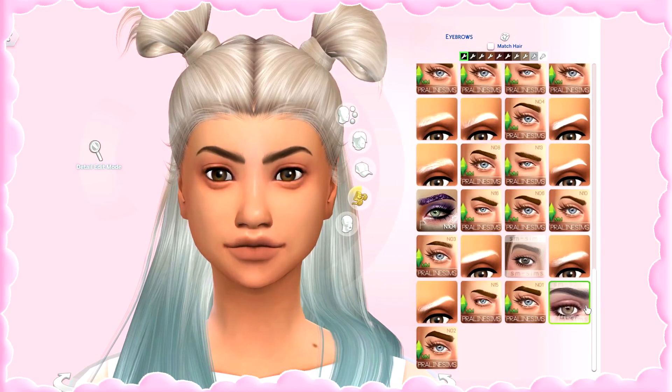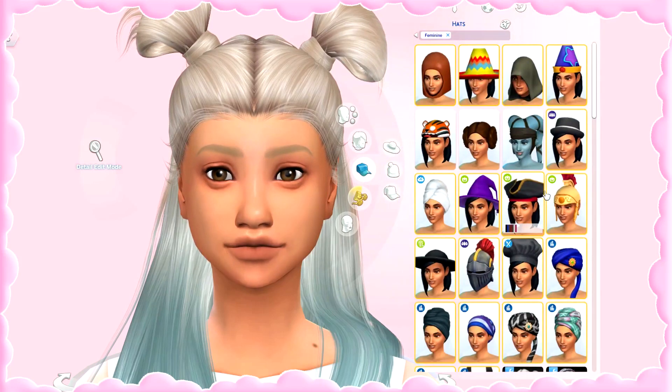My favorite eyebrows are by SM Sims and I use them all the time. I love them — no matter what sim I'm creating, I'm always using these. A little bit out of the ordinary but also in my favorites are these glitter eyebrows by PralineSims. I find them really pretty and kind of festive. They look cool in some styles — I use them a lot for holiday-themed sims.